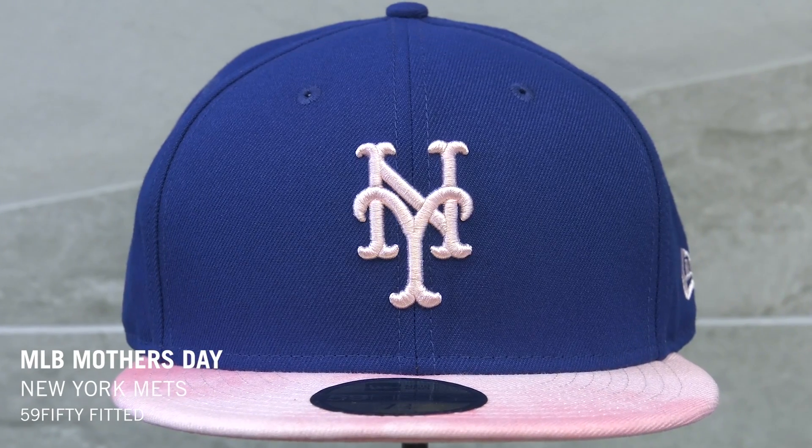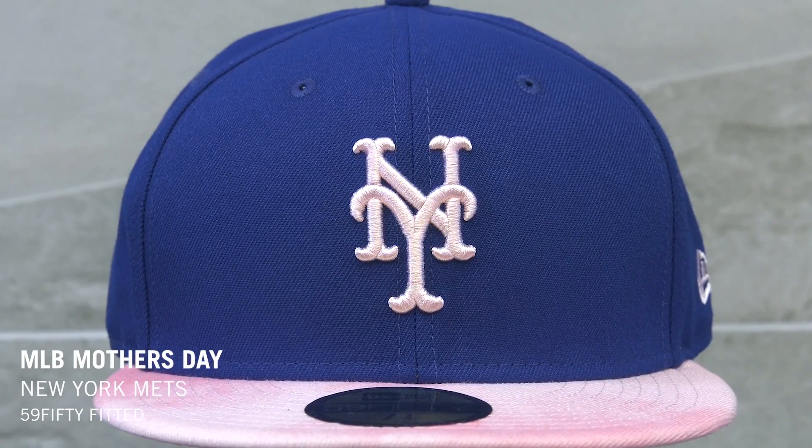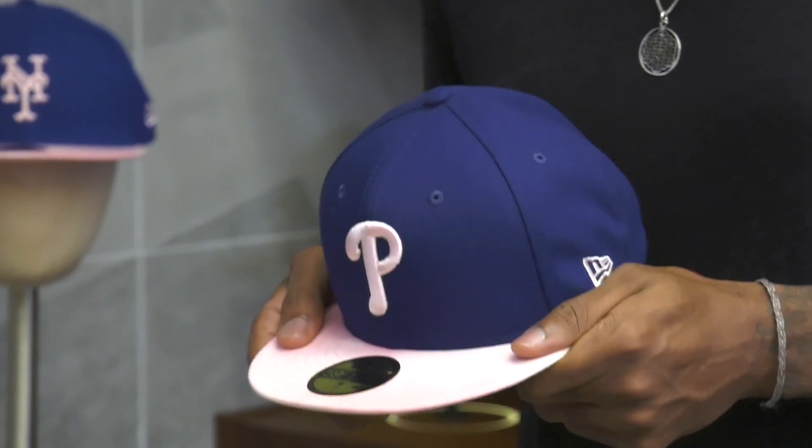This year's MLB Mother's Day collection takes its inspiration from the dip-dye trend and features a pink dip-dye visor, team color crown, and pink logo accents. Each player will wear this hat on field on Mother's Day this year, and you can grab one for yourself or your mom in any team available now.